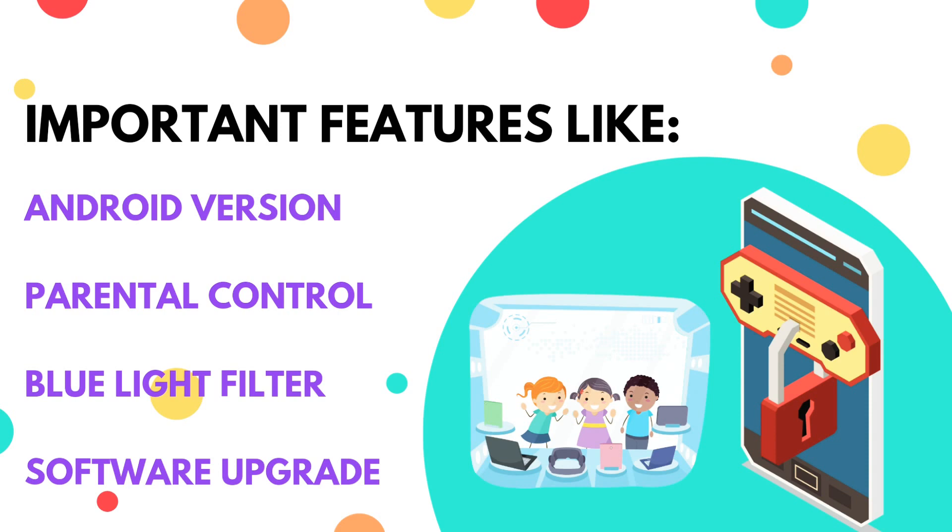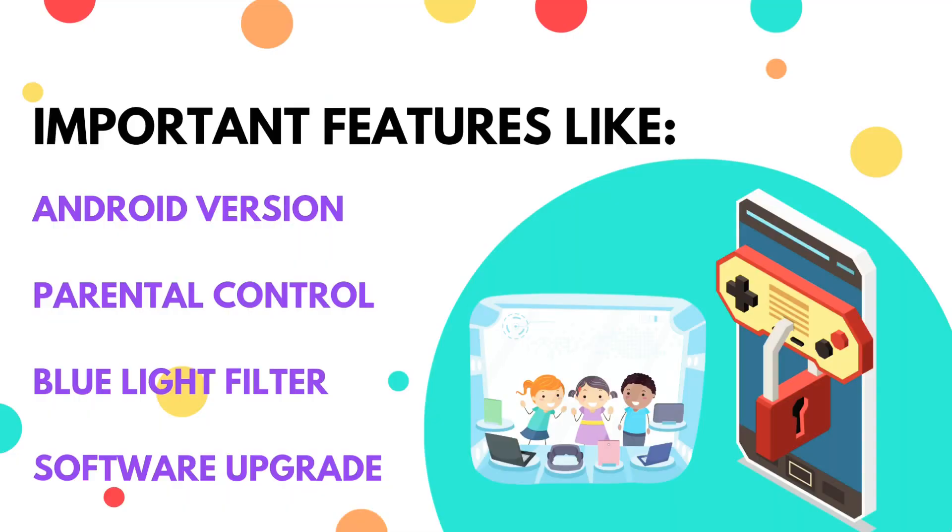Another thing is blue light filter. Some tablets now come with a blue light filter to protect your kids — that's an added advantage. And then consider software upgrades. Reserve room for software upgrades, because there are some tablets that come with Android 4.4 and you can't upgrade to any other version.